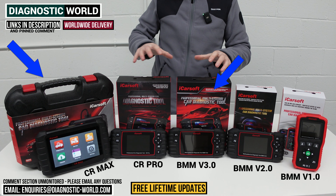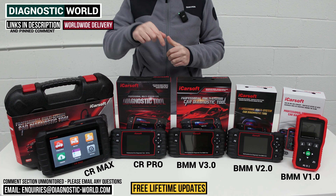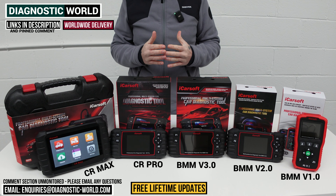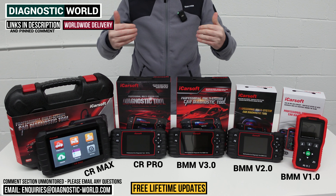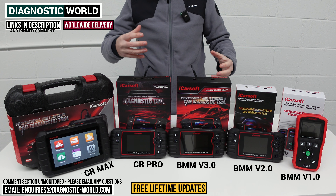I'll pop links to all of these kits in the description below this video. If you're still not sure, please do email us — the email address will be in the description — and we can give you a recommendation of which tool will be best for your specific needs and circumstances.